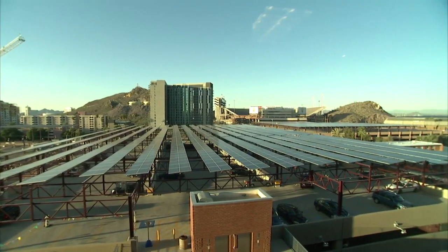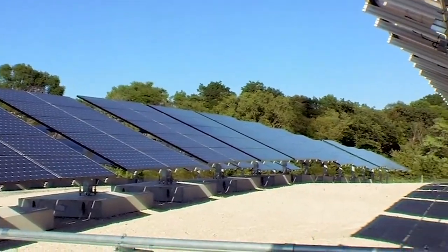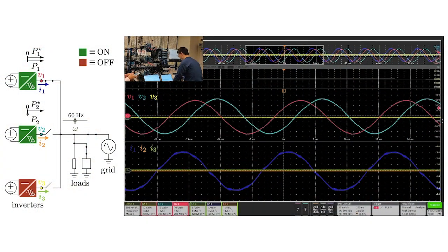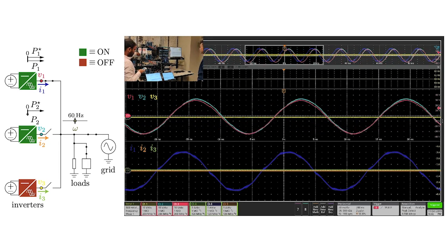We have 100 gigawatts of solar technologies on the grid today, 3 million systems, and we're working toward hundreds and hundreds of gigawatts of additional solar on the grid. As we transition to systems that have greater fractions of generation provided by renewable power, we need ways to deal with that intermittency. We have a project focused on developing next generation power systems that are based on power electronics inverters.